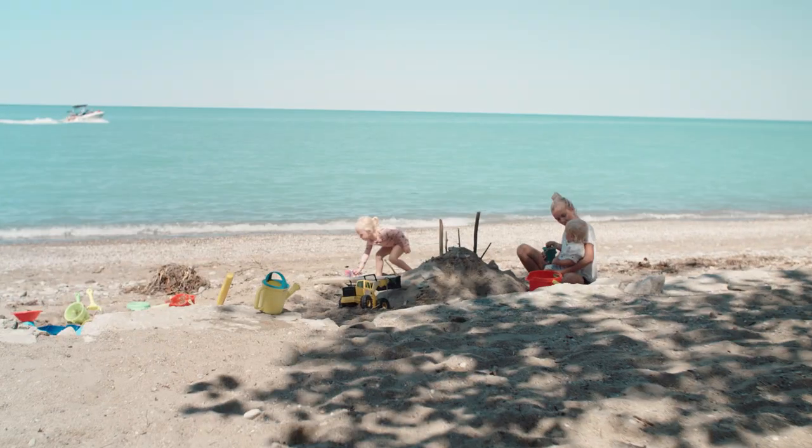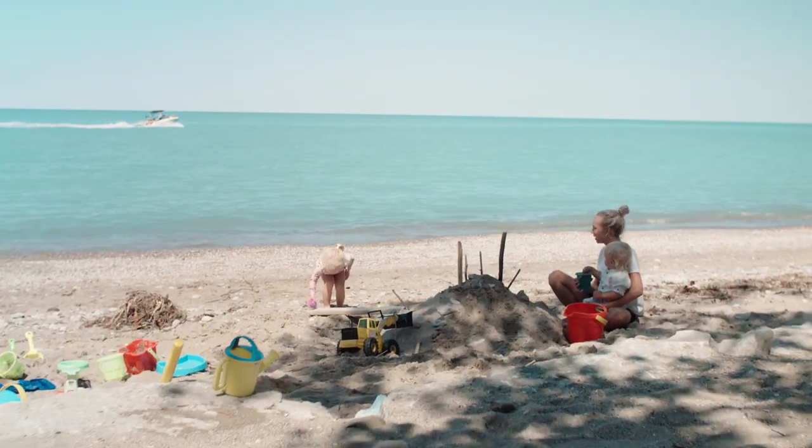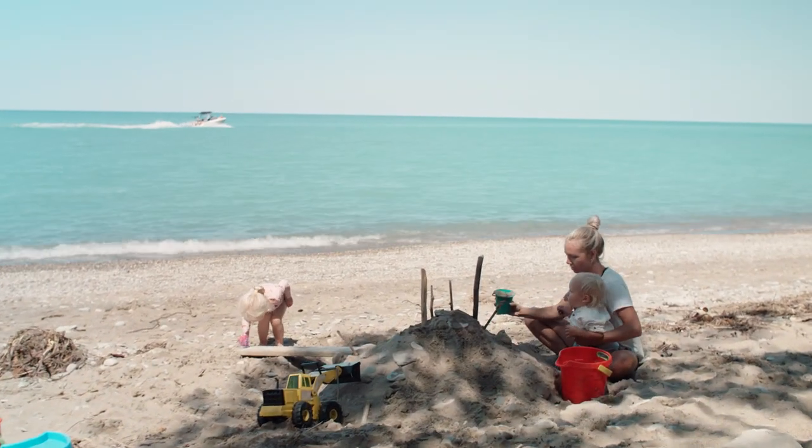Erosion is a normal part of life at our shoreline, and it's our job to help keep your family and property safe while you enjoy Lake Huron.